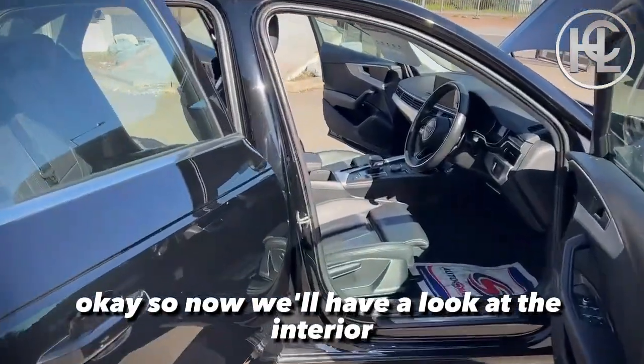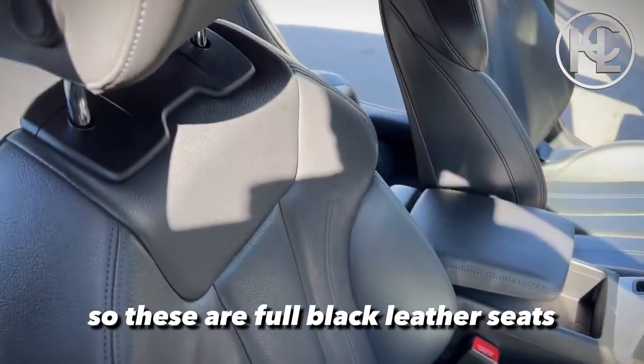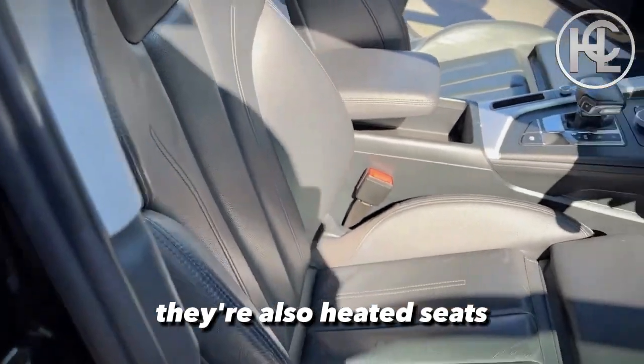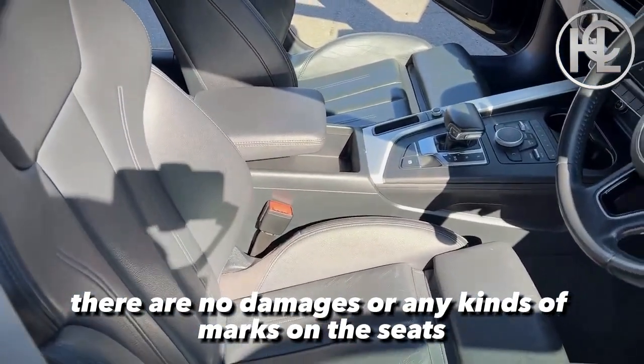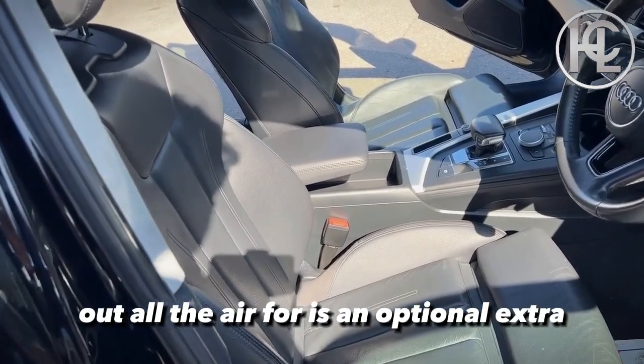Now we'll have a look at the interior of this vehicle, starting with the seats. These are full black leather seats and they're also heated seats. There are no damages or any kind of marks on the seats. Having the black leather seats in the A4 is an optional extra.